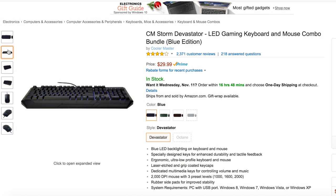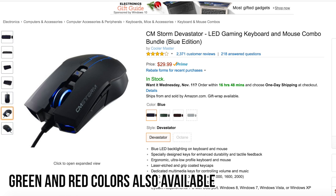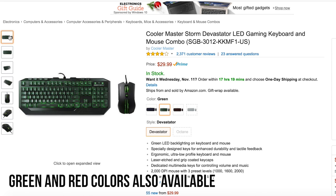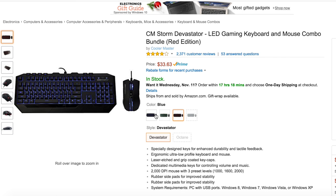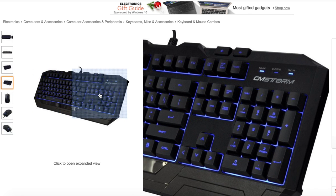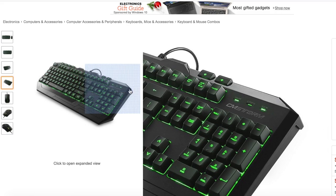Next up is a great cheap bundle: the CM Storm Devastator with keyboard and mouse. The keyboard is fully backlit with a nice blue hue, has dedicated media keys on top, and the entire keyboard is covered in a nice grip coating. The key switches are actually membrane, not Cherry or Kailh, so this isn't a mechanical keyboard — but it's great for someone who wants a squishier, quieter feel. For the bundle, only $30, so if you're on a budget this is definitely for you.